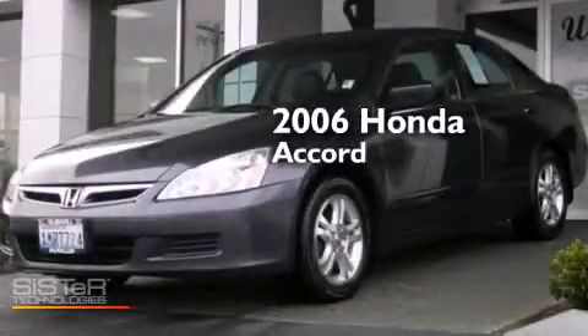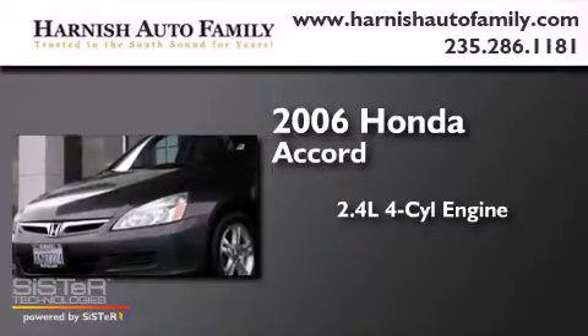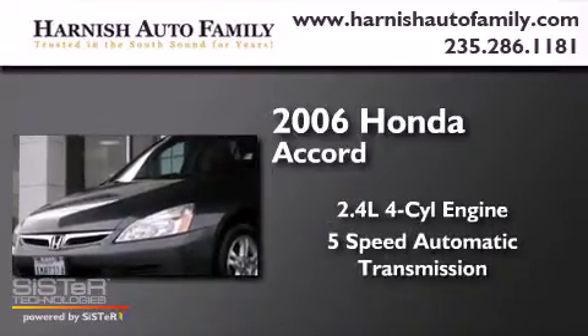This is a 2006 Honda Accord. It has a 2.4-liter four-cylinder engine and a five-speed automatic transmission.